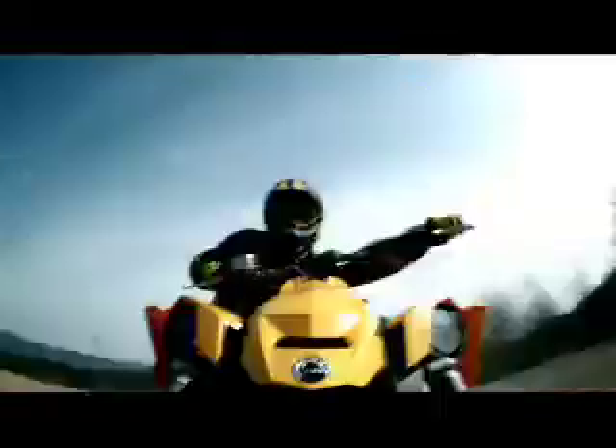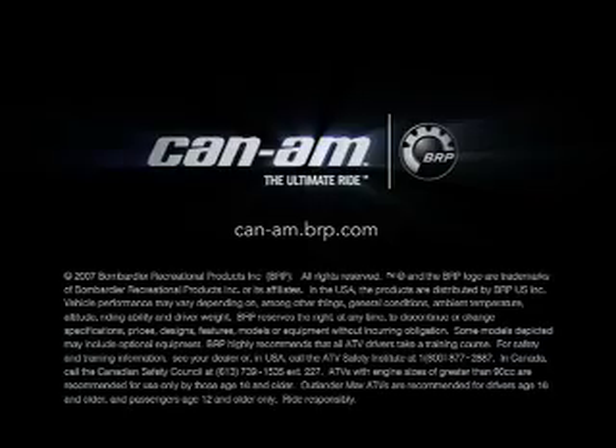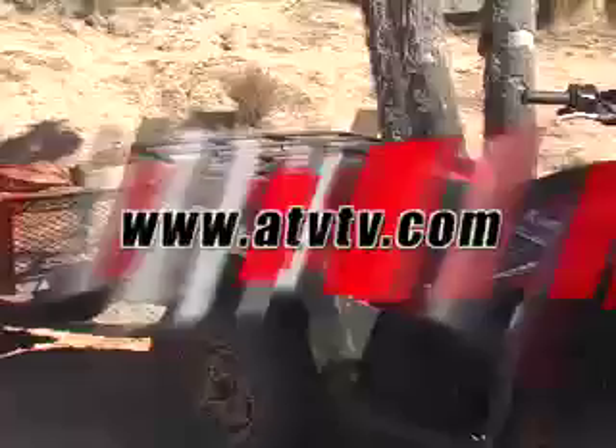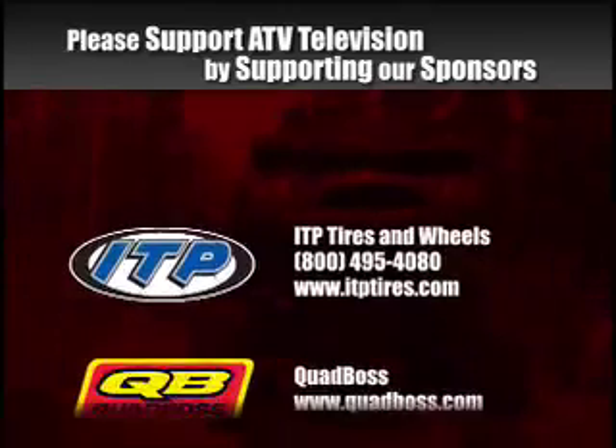We know you don't trust marketing BS, so we didn't include any. Can-Am — the ride says it all. If you want more information on the products, ATVs, or adventures featured in today's show, make sure you check out our website at ATVTV.com.